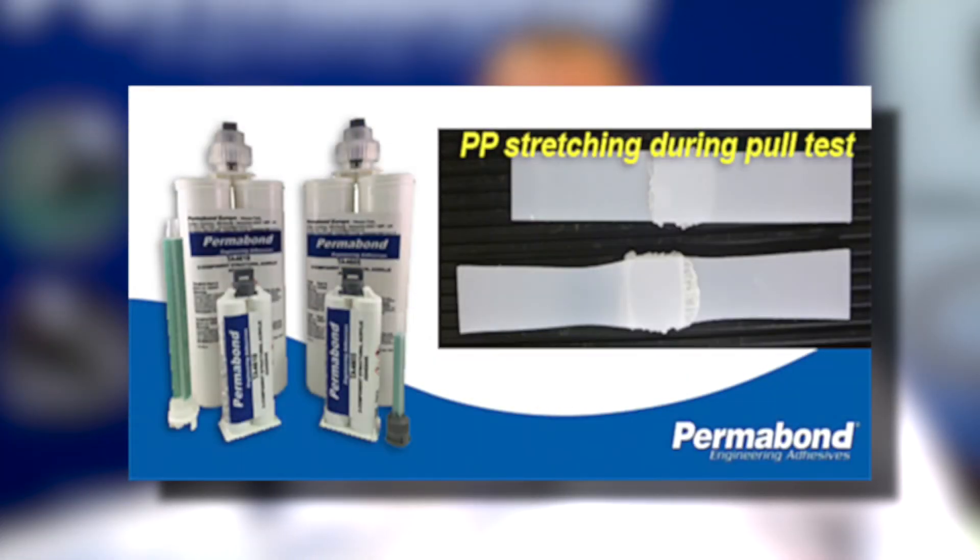With everybody going to light weighting of materials in automotive and other markets, they switch over to polyethylenes and polypropylenes. One of the challenges of polyethylenes and polypropylenes is they're very difficult to bond. Permabond is one of the few manufacturers of adhesives that can bond materials with low surface energy quickly and effectively — to the point where you will bend or break the plastic before the adhesive joint is attacked.